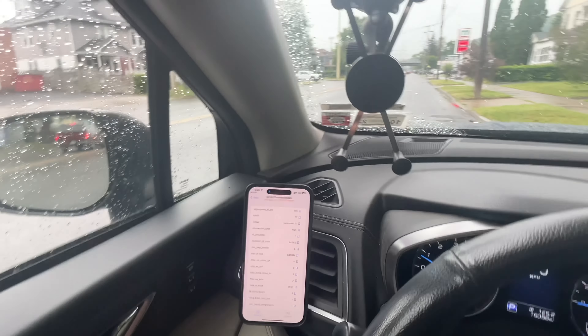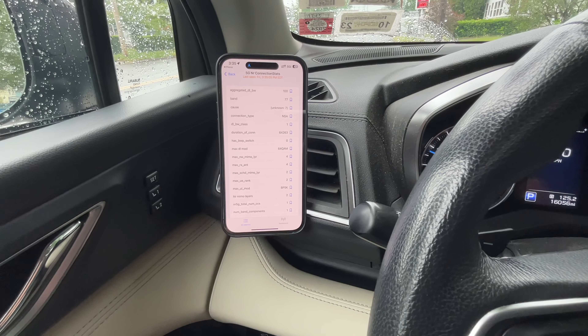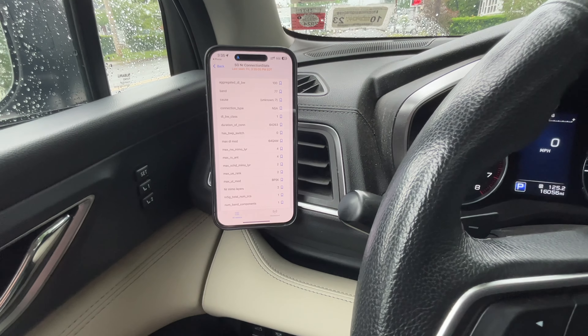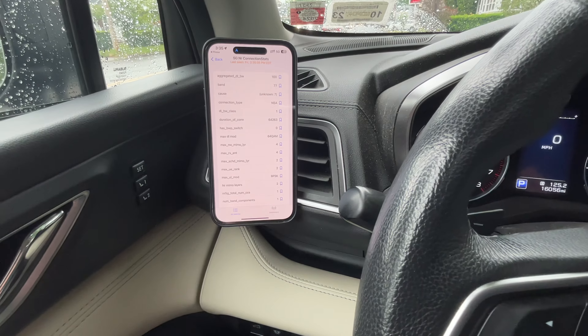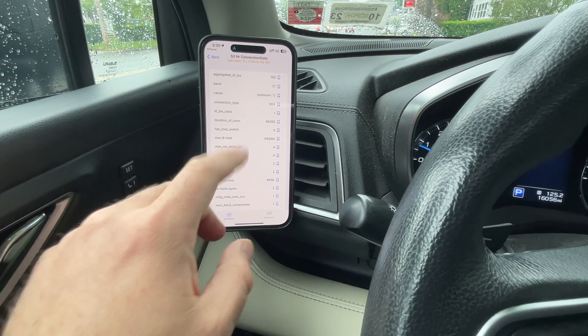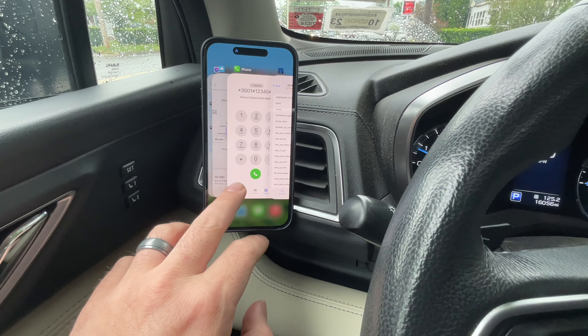One other thing I've noticed is that the site seems to have increased the power level on C-band, perhaps now that they've cleared up issues with the FAA. The n77 is stretching much further than it used to, deeper into these east side neighborhoods. The UW icon just disappeared — that happens a lot — but anyway, let's run a speed test.